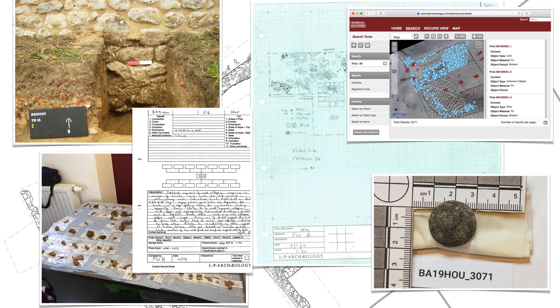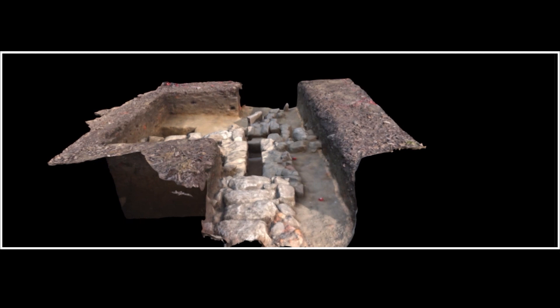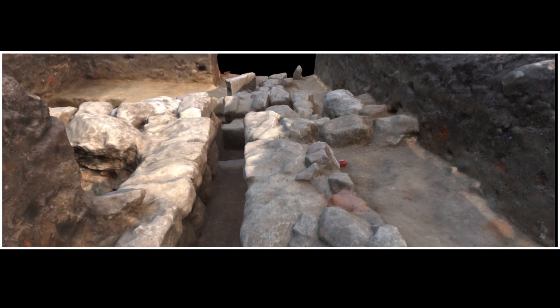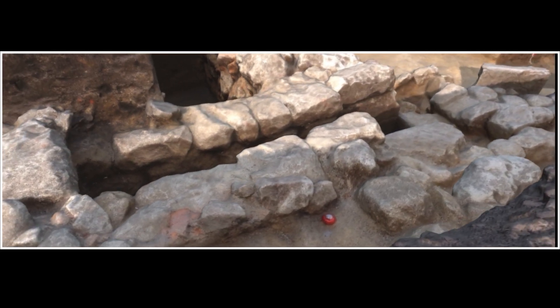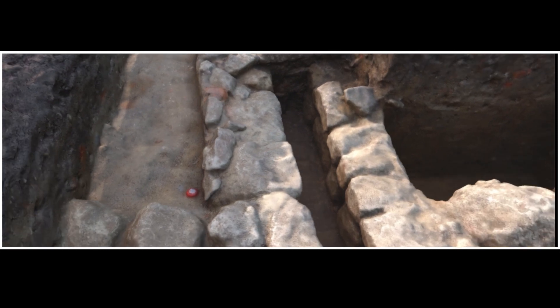We carefully record everything and feed it into the project database, which in the case of Waterloo we've published as an open-source dataset on the internet that anybody can visit, interrogate, learn from, or even contribute to. We can also produce 3D models from our results — like this trench from the courtyard of Hougoumont Farm. We can produce 3D models of contexts, trenches, and artifacts. These are superb interactive documentation — really excellent — but they're also fully to scale, so we can measure off them and analyze them in new and exciting ways.